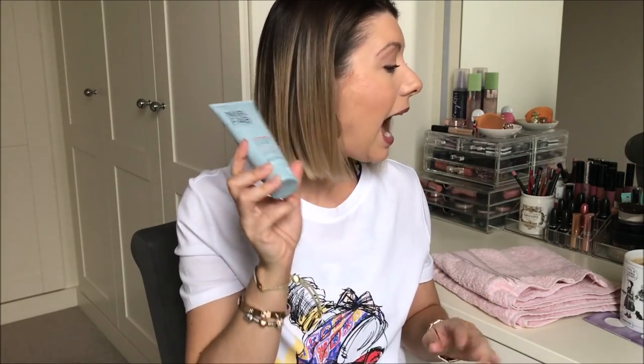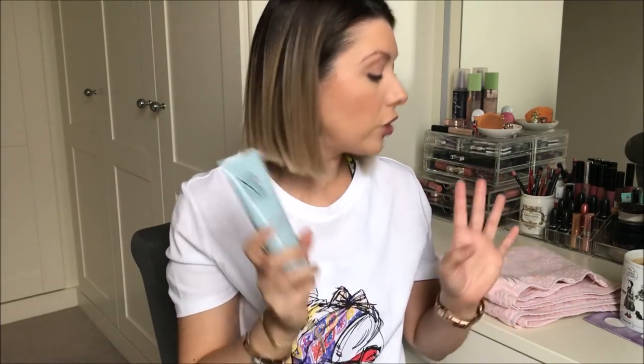I love my Dermalogica Daily Microfoliant but it's pricey and I haven't repurchased it yet. I wanted to really feel smooth when I rinse off. There's nothing worse than using a namby-pamby scrub and rinsing off feeling like nothing has changed. This is absolutely — oh my gosh — I'm very happy with it.